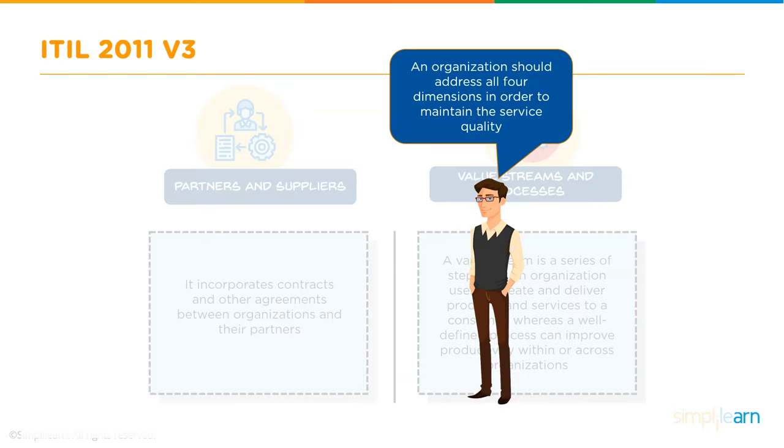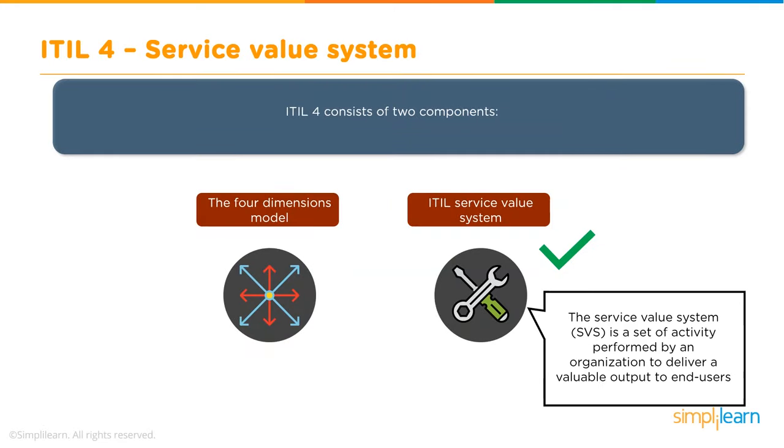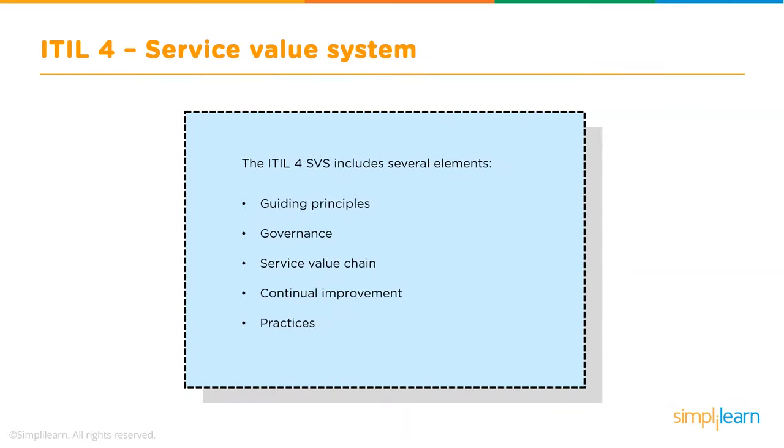It's very important that an organization address all four dimensions to ensure high service quality. The Service Value System (SVS) is a set of activities performed by an organization to deliver a valuable output to end users. The SVS includes elements such as guiding principles, governance, service value chain, continual improvement, and practices.